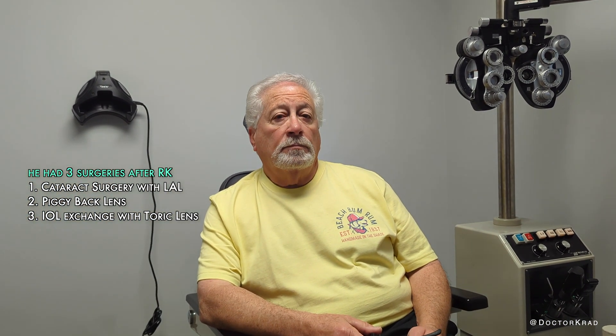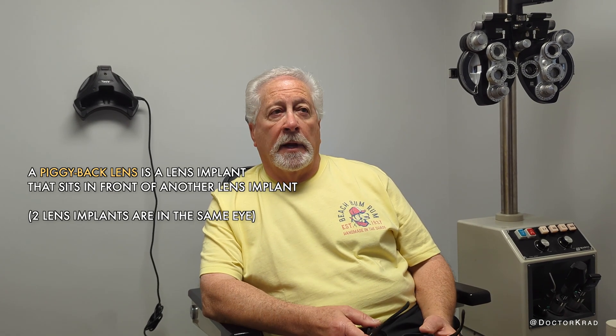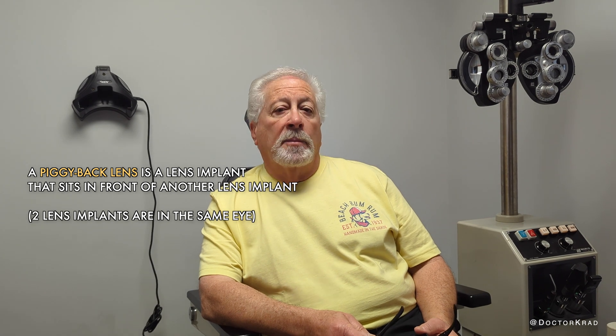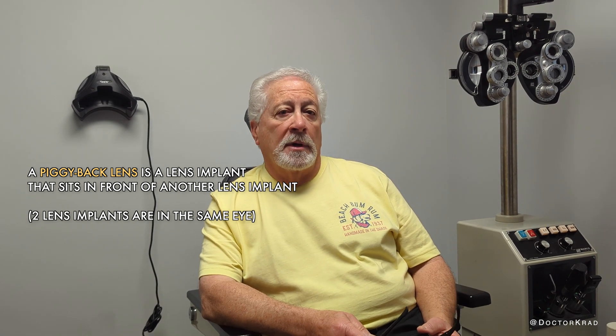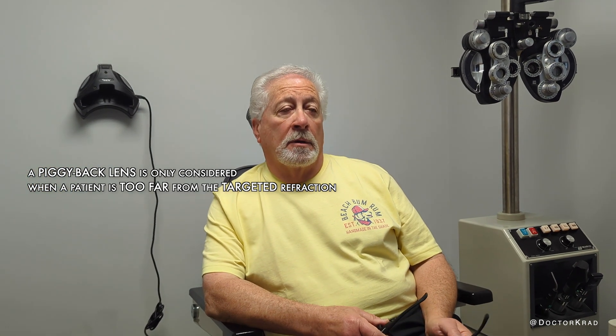How many surgeries did you eventually have on your right eye? I had three. So initially he got the light adjustable lens, and then he had the lens adjusted with the light treatments. Did that fix your vision? No, it did not. And so they recommended that I go in and have what they call a piggyback lens put on top of the other lens.